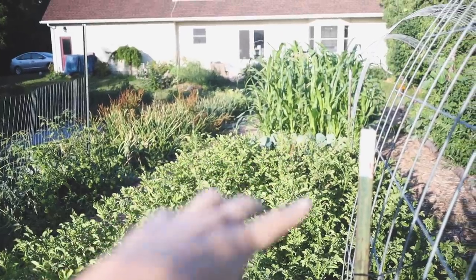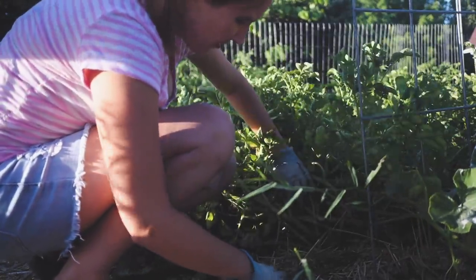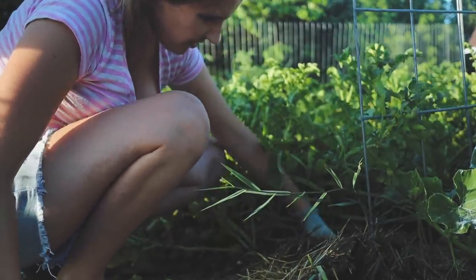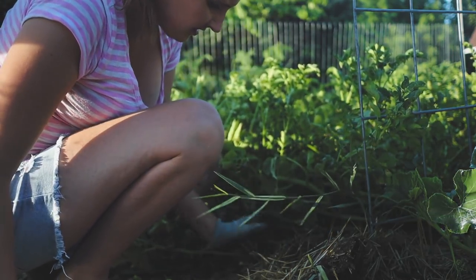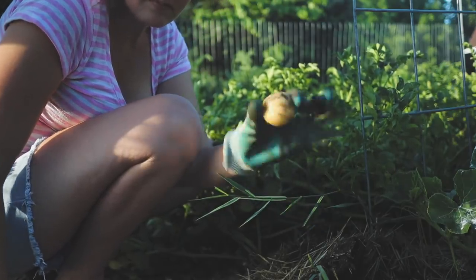Now let's grab potatoes. This will be the real test because I actually haven't harvested any potatoes yet - they're just getting to the point where they're ready. I just need a couple. Let me show you the Yukon Golds - this whole area all the way back is Yukon Gold potatoes. Working on the potatoes - let's see what I can find.